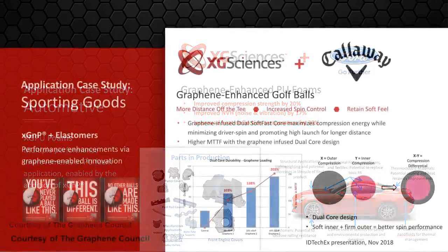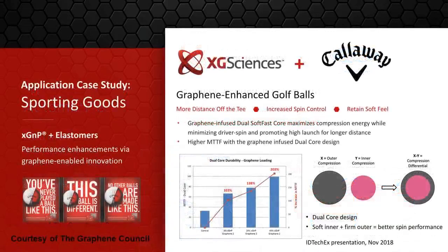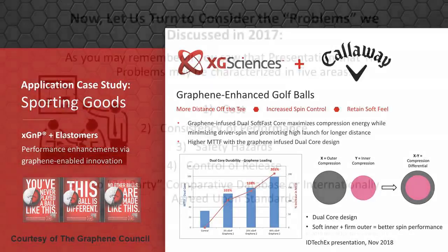The second example is Callaway. Callaway found that by incorporating graphene into their golf balls — both the inner core and the outer shell — they were able to deliver higher energy with the compression of a driver's hit, minimize spin, and promote a high launch for longer distance. It also reduces slicing, and resulted in a higher mean time to failure with the graphene-infused dual-core design. These are things you can buy off the shelf today.